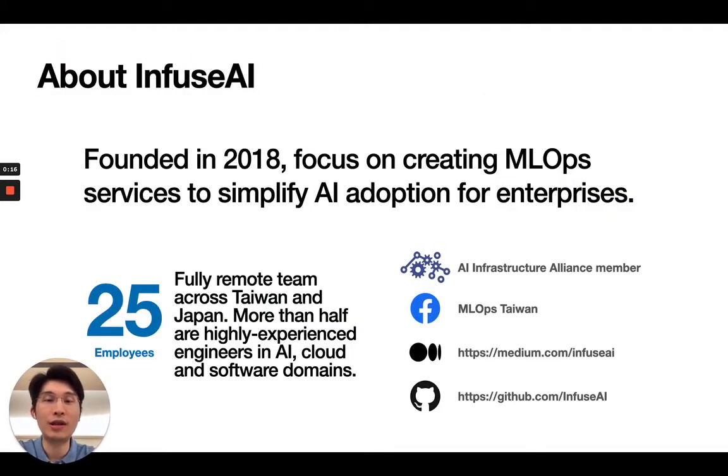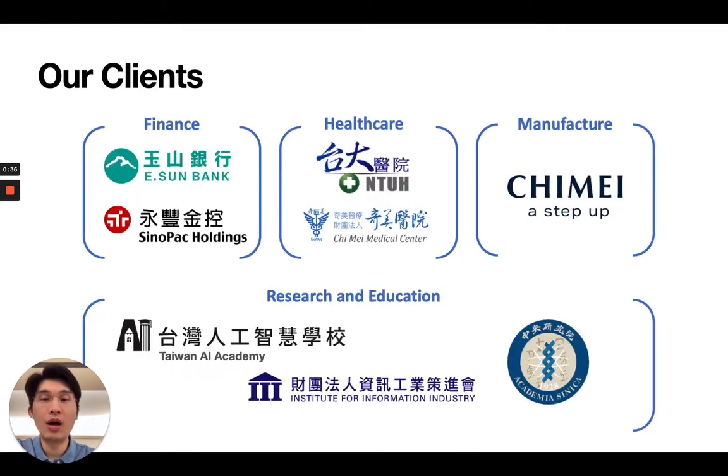First, I would like to introduce ourselves. Infuse AI was founded in 2018, and we are a fully remote team across Japan and Taiwan with highly experienced AI and software engineers. We are dedicated to providing software solutions to help enterprises implement MLOps workflows and find more success in adopting AI technologies. We have established clients with recurring subscriptions in multiple industries, especially in finance and healthcare. Our solution is also the choice of many research institutes to help manage their computing infrastructure, allowing resource sharing for multiple projects and coursework.